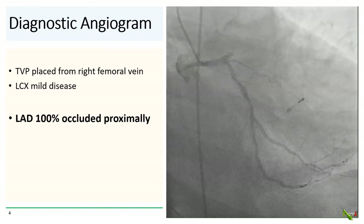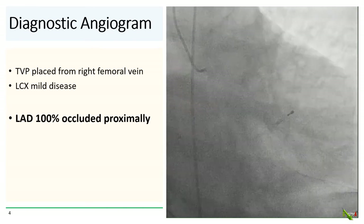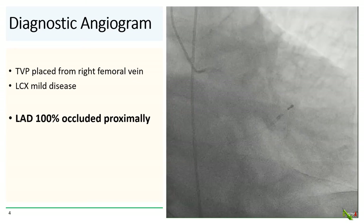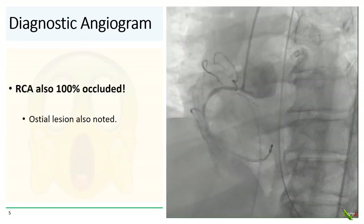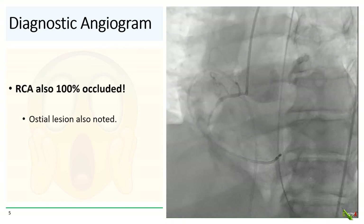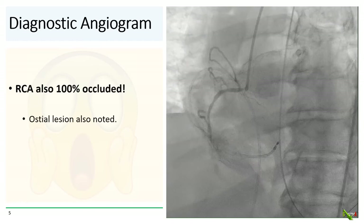To a bit of our surprise, we saw that the LAD was 100% occluded and the left circumflex had some mild disease. Looking at the RCA, to our horror, we saw that the RCA was also 100% occluded.